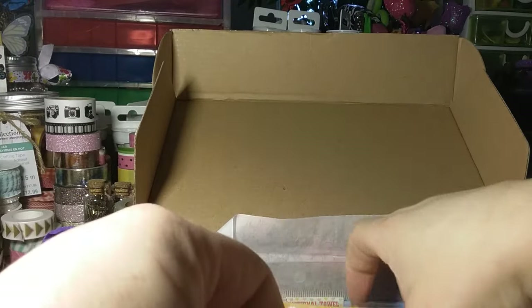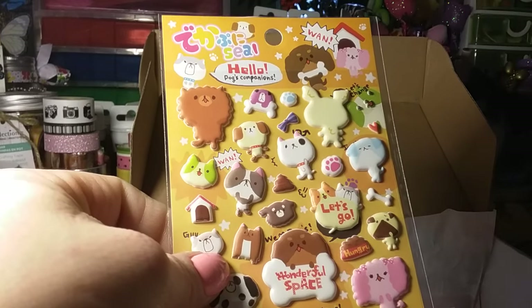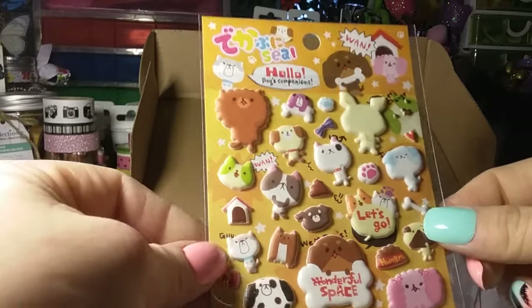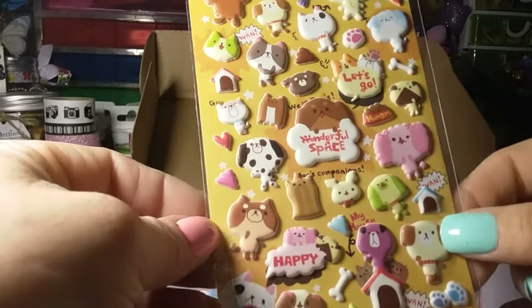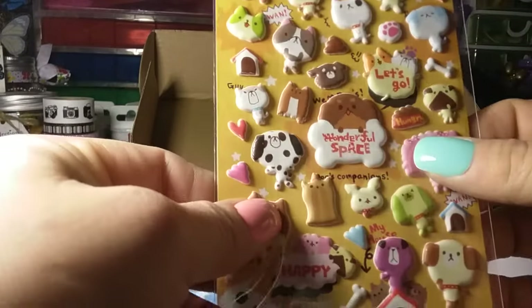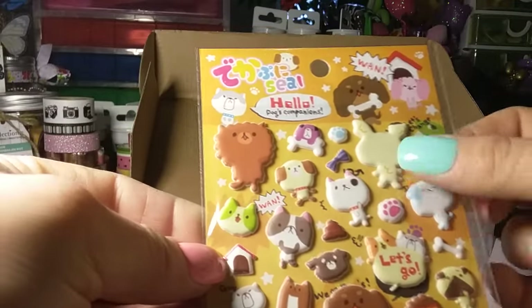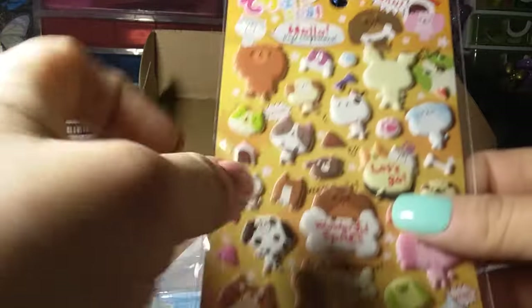You always get stickers, and I have all the stickers even from last year that they put in the box. You know me, I love stationery. These are just little animals — little dogs, cats, rabbits, and sheep. They're so Japanese styled, I think they're cute. It even has some little poopers in there!